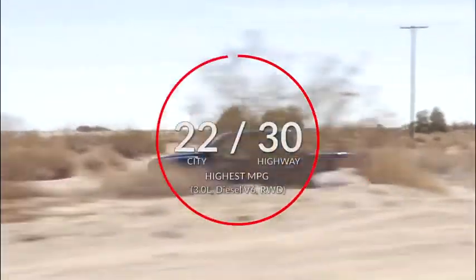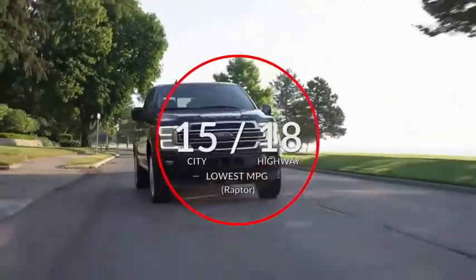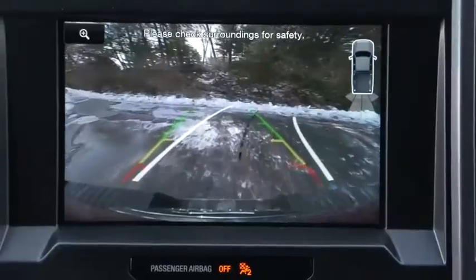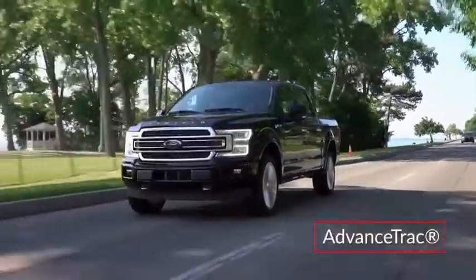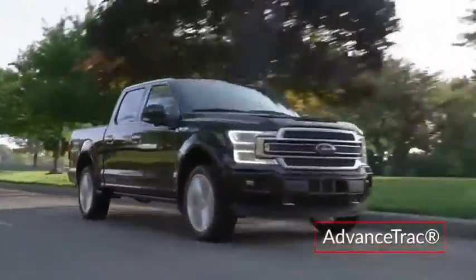Here are the highest and lowest estimates for fuel economy. Standard safety features on the F-150 include a rear-view camera with dynamic hitch assist, and AdvanceTrac with roll stability and curve control that slows the vehicle when taking a curve at too high a speed.